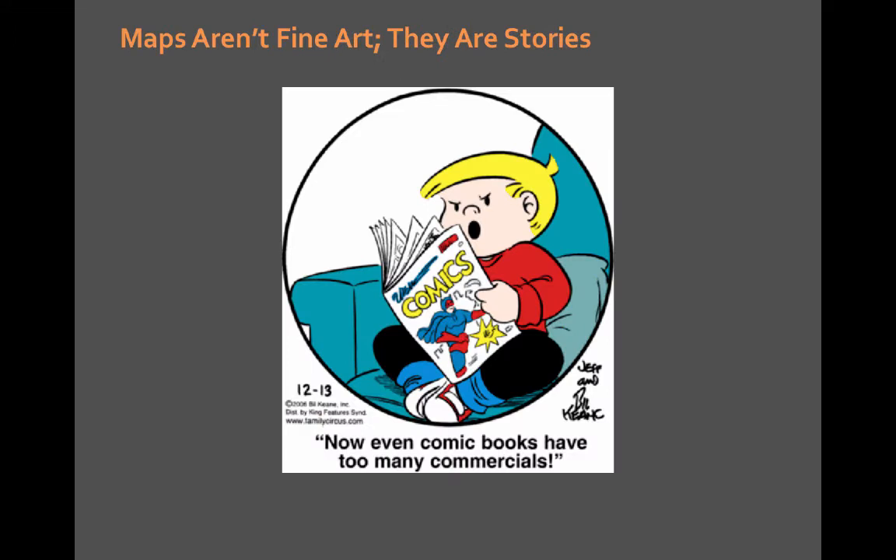Maybe when we're talking about aesthetics, we're not looking in the right places. Maybe we're thinking of maps as fine art — because in many cases they are beautiful. But really, if we think about them more as stories, which is obviously a huge buzzphrase right now, maps tell stories. Images tell stories. Images basically emit feeling, and people create feelings and meanings from any image they see.